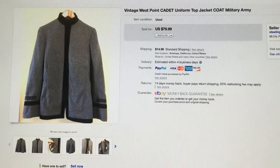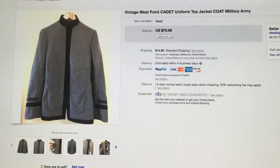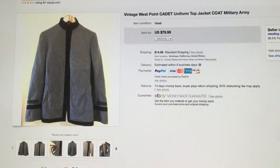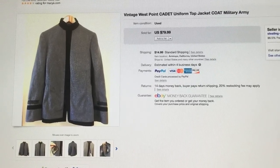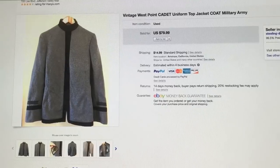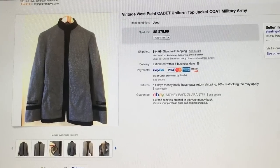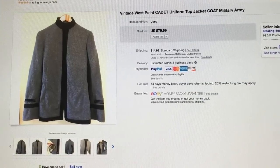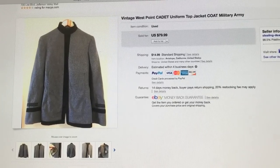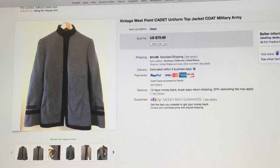This vintage cadet uniform — I believe it might be German, though I don't remember exactly what the tag said. I put the measurements in the listing since there was no size tag. I bought it at the blue bins for about $5 because it was heavy. It sold for $79.99 with shipping. It had some loose threads which I fixed, but $79.99 is a great selling price.